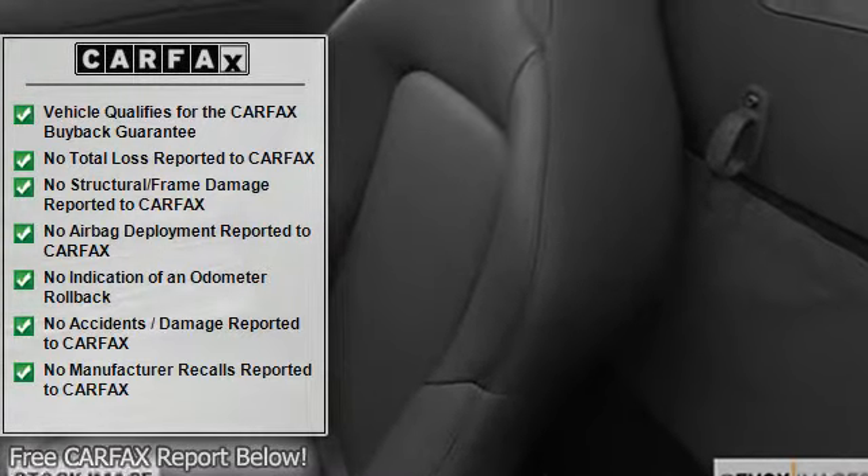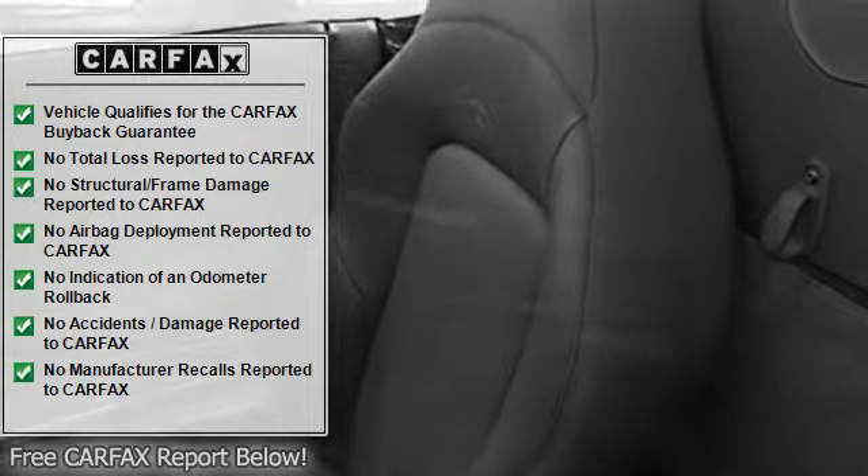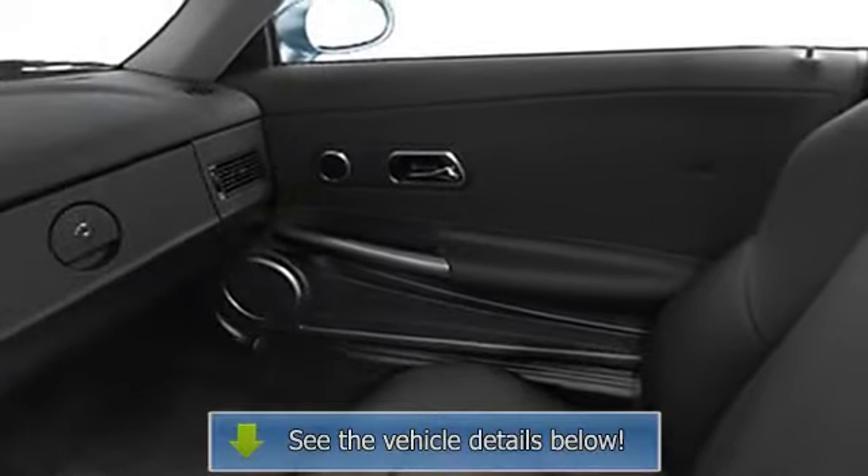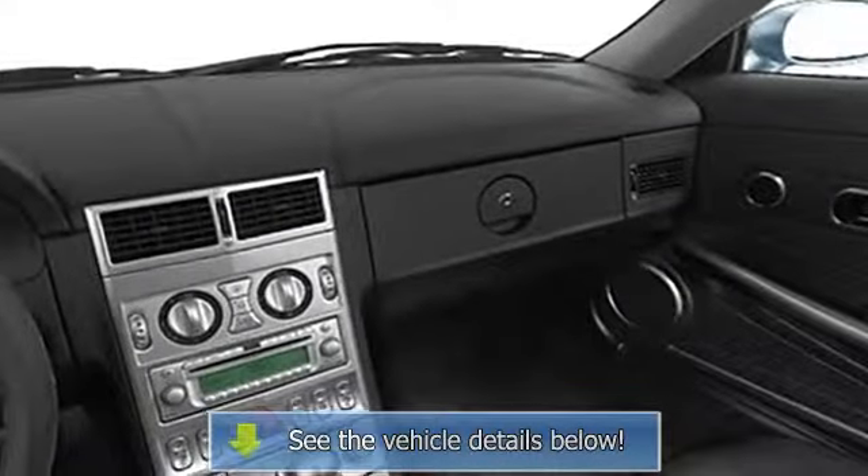Center console, heated seats, heated outside mirrors, power mirrors, rear window defroster, leather upholstery, intermittent wipers, anti-lock braking system.